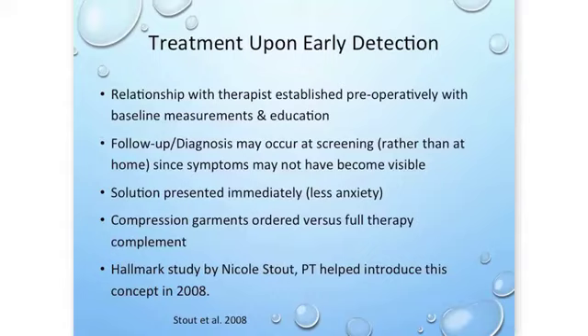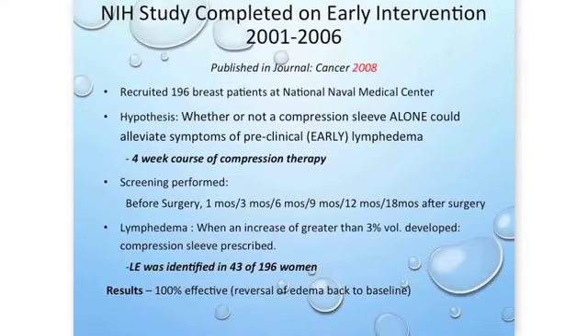Thanks to a study by Nicole Stout published in 2008 in the Journal of Cancer, we can look at some great data. The study followed 196 breast patients at the Naval Medical Center, screened at regular intervals — pre-op and several times post-op — looking for pre-lymphedema or subclinical lymphedema, defined as a three percent change in limb volume. When detected in 43 out of 196 women, a four-week course of compression therapy was prescribed, and the results showed 100% reversal back to baseline — patients were able to achieve a normal volumetric result.